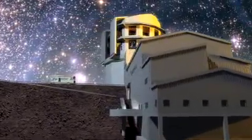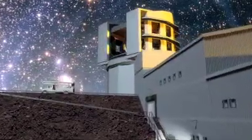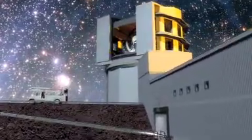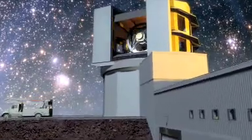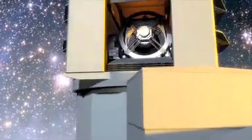If completed in 2015, its three-gigapixel camera will open up a webcam window on the Universe — more than fulfilling astronomers' dreams. This reflecting telescope will photograph almost the entire sky every three nights.